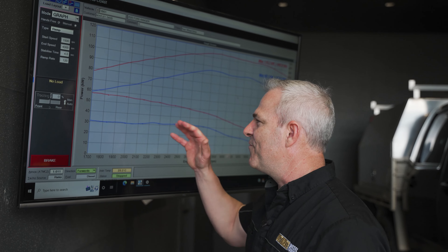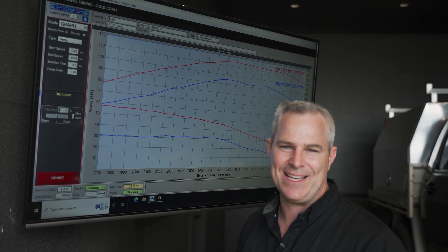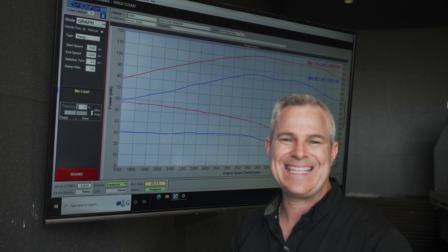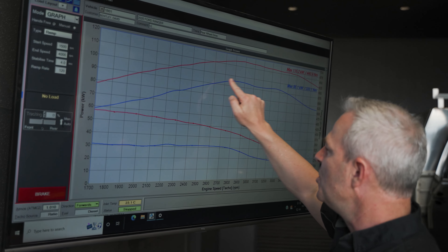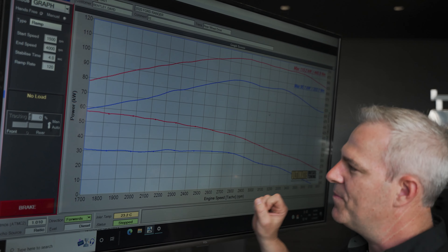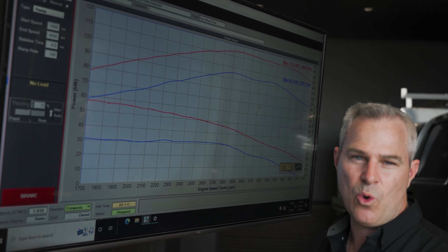The red is your vehicle after it's been custom dyno tuned, and the blue is what your vehicle was like standard before we did the work. The solid red line and solid blue line refer to the kilowatts the vehicle produces. The dotted line represents the vehicle's torque.